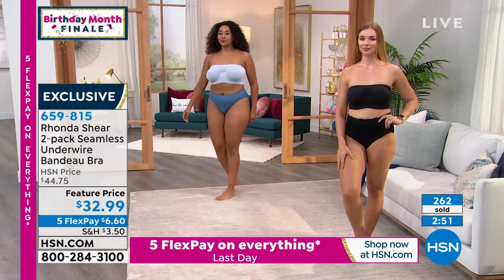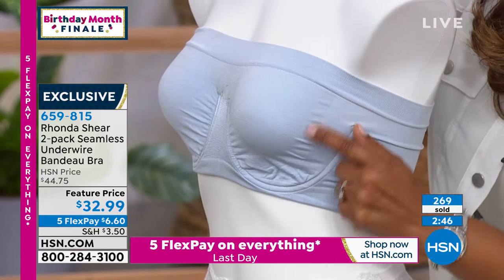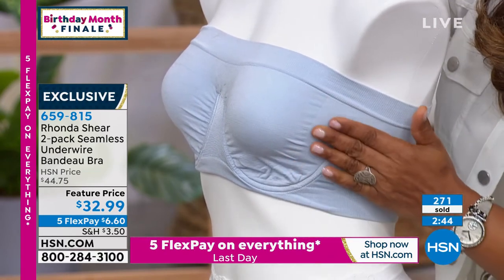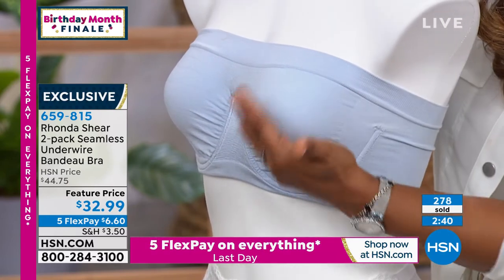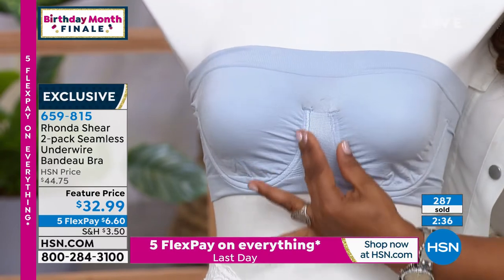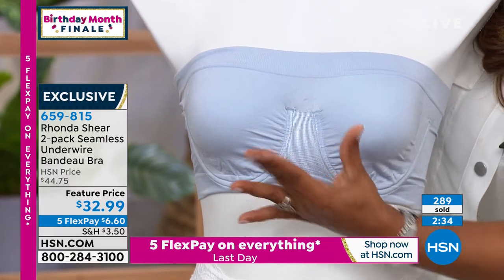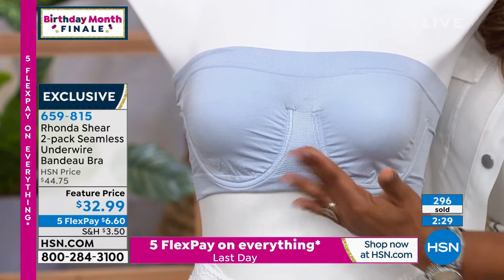I wanted to show you here on the sample — part of the design, it's kind of hard to tell, but if you look right here you can see there's like a seam that's going to push your breasts forward as well. So you're going to get a little bit of that projection, which is what we want. No uniboob, because you've got that ruching right in the center and the separation. We've all bought strapless bras where you ended up getting the uniboob.